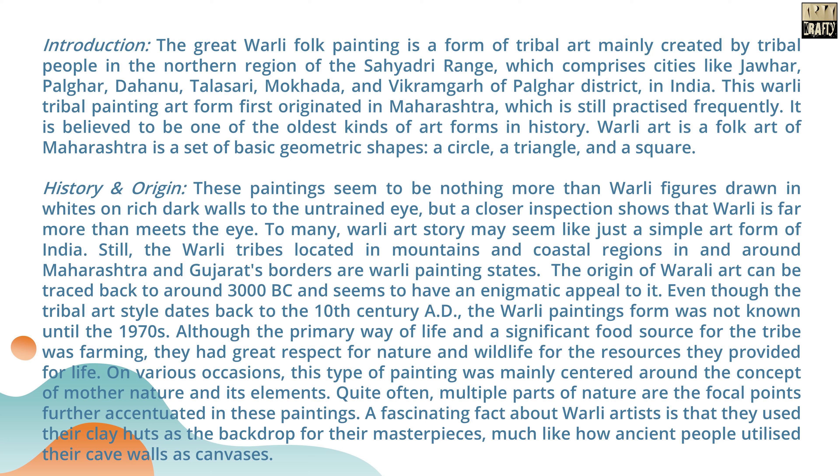Warli Painting is a form of tribal art mainly created by tribal people in the northern region of the Sahyadri range, which comprises cities like Johar, Palghar, Dhanu, Talasari, Mokhada, and Vikramgarh in Palghar district, India. This tribal painting art form first originated in Maharashtra and is still practiced frequently. It is believed to be one of the oldest art forms in history. Warli art is a folk art of Maharashtra based on a set of basic geometric shapes: a circle, a triangle, and a square.